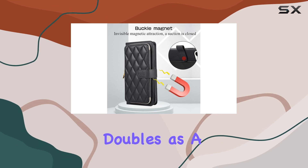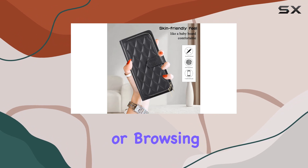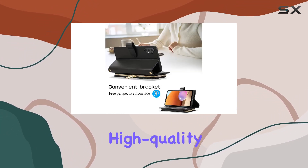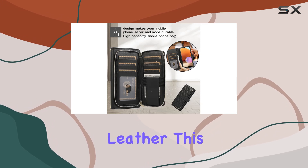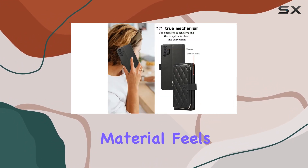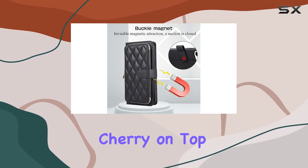The case doubles as a kickstand, providing a multi-angle view for reading, watching movies, playing games, or browsing the web — it's all about versatility. Crafted with high-quality durable faux leather, this wallet case promises a long service life. The soft PU material feels great to the touch, adding to the overall premium experience.